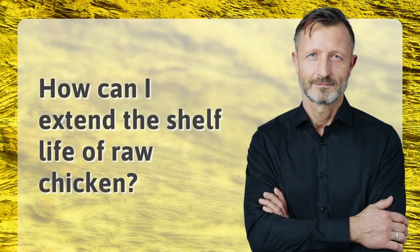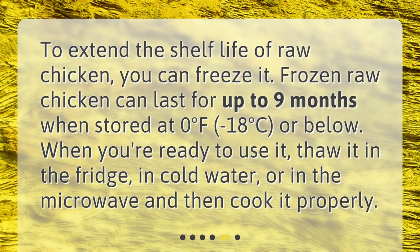How can I extend the shelf life of raw chicken? To extend the shelf life of raw chicken, you can freeze it. Frozen raw chicken can last for up to nine months when stored at 0 degrees Fahrenheit (minus 18 degrees Celsius) or below. When you're ready to use it, thaw it in the fridge, in cold water, or in the microwave and then cook it properly.